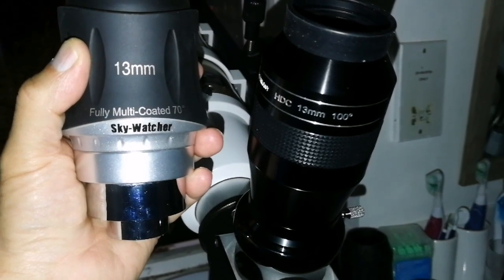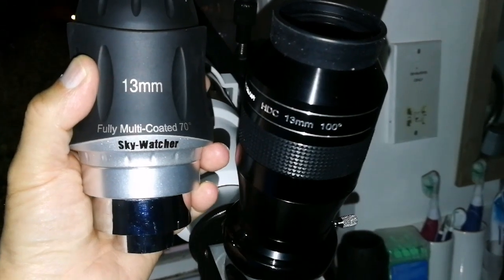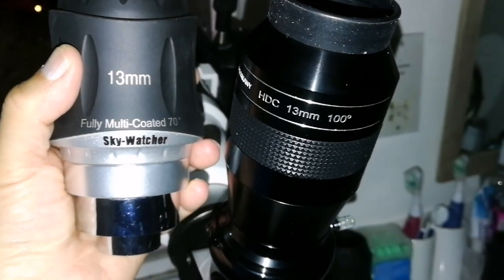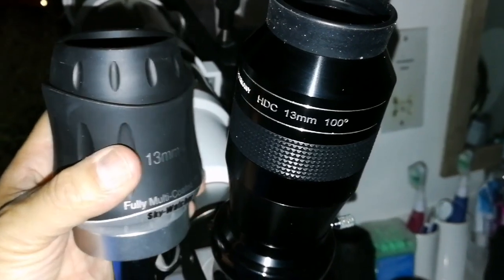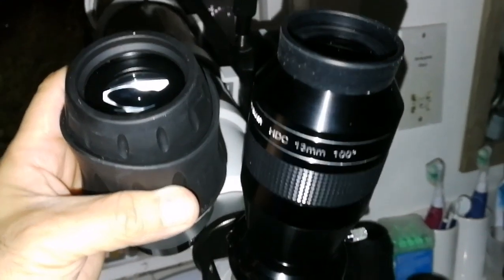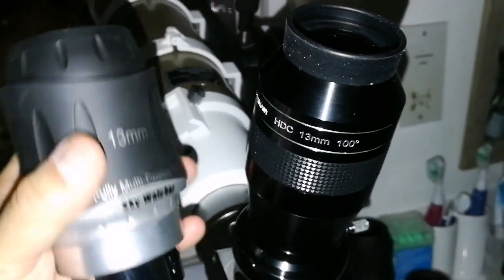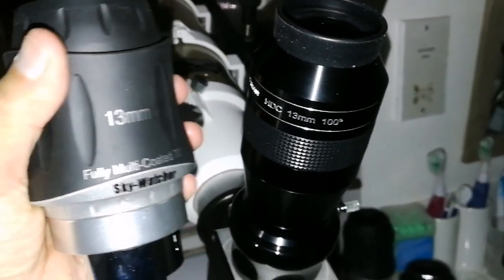I'm looking at the M37 open cluster in the Auriga constellation, and I'm using the 13mm eyepieces here. One of them is the Skywater SWA and the other one is the APM HDC 100 degrees. This is 70 degrees field of view, that is 100 degrees. The APM has a wider field of view, this has a slightly smaller field of view. But the contrast in this one is better — the stars shine better, more visible.